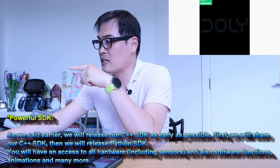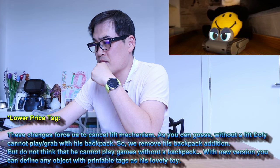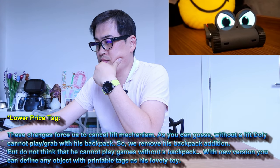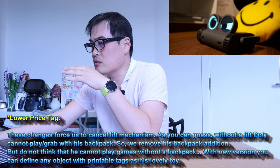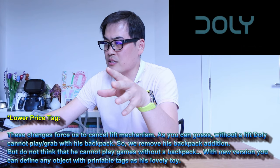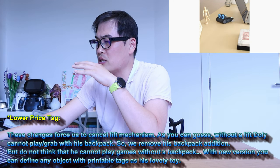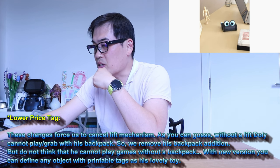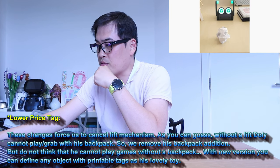Regarding the lower price tag: these changes force us to cancel the lift mechanism. As you can guess, without a lift, Dolly cannot play grab with his backpack, so we are removing the backpack edition. To lower the price they're removing the backpack, which was one of the charming features. You can define any object with printable tags as his toy — so it's printable toys instead.